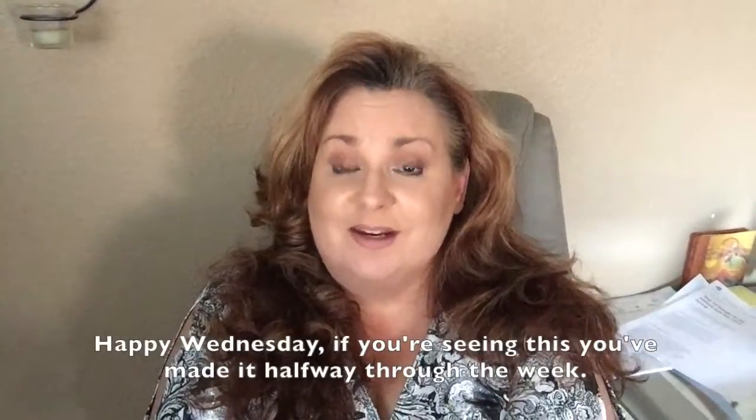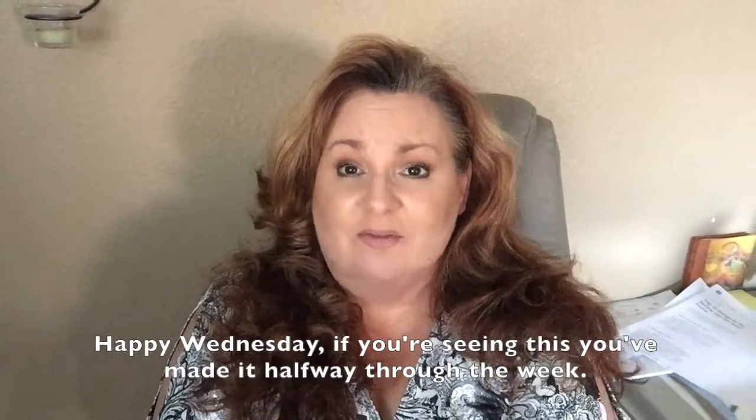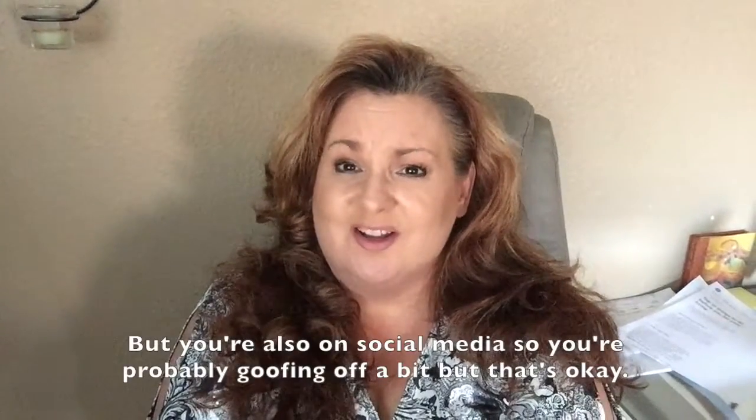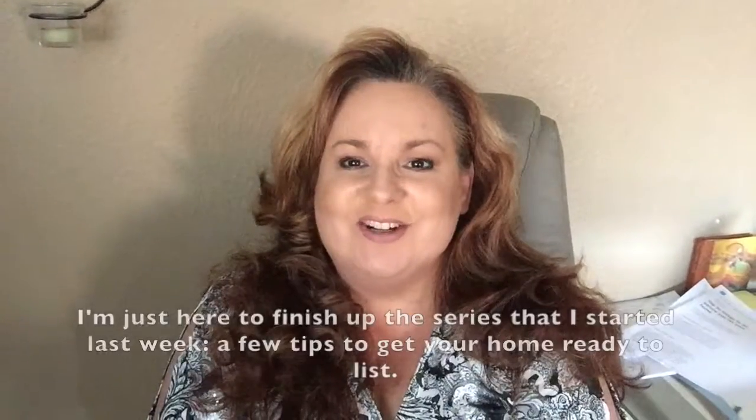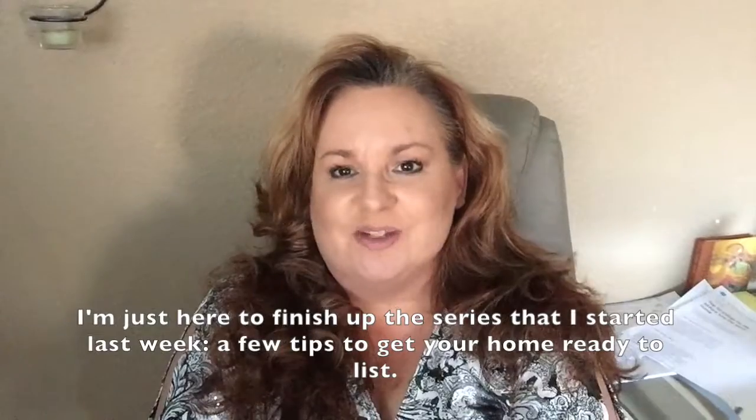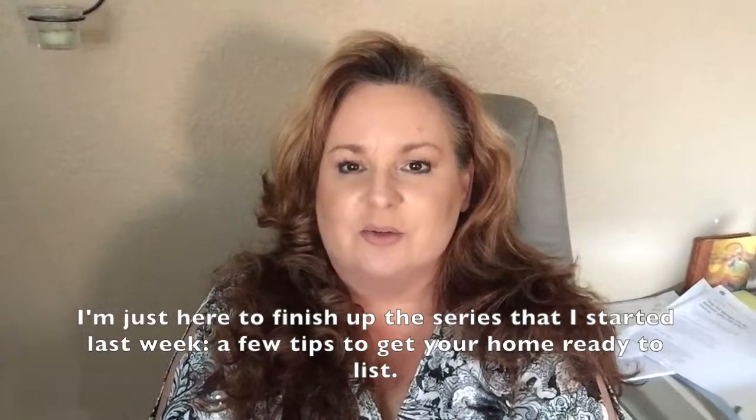Hey everybody, it's Suzanne Coleman with Zandra Ujoa Realty Group powered by Big Block Realty. Happy Wednesday if you're seeing this — you've made it halfway through the week, but you're also on social media, so you're probably goofing off a little bit, but that's okay. Just here to continue the series I started last week: a few tips to get your home ready to list.